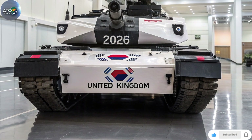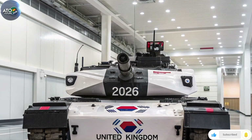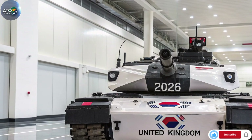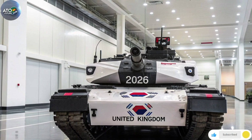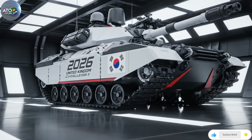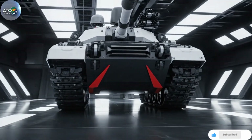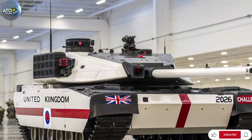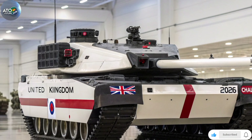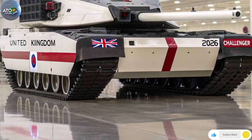Armament: perhaps the most significant change is the main gun. The Challenger 3 moves away from the rifled 120mm L30A1 gun used on earlier British tanks and adopts the NATO-standard 120mm L55A1 smoothbore cannon. This has a number of advantages: compatibility with allied nations' ammunition, improved penetration performance, and access to new ammunition types such as programmable high-explosive multipurpose rounds and enhanced kinetic energy penetrators.